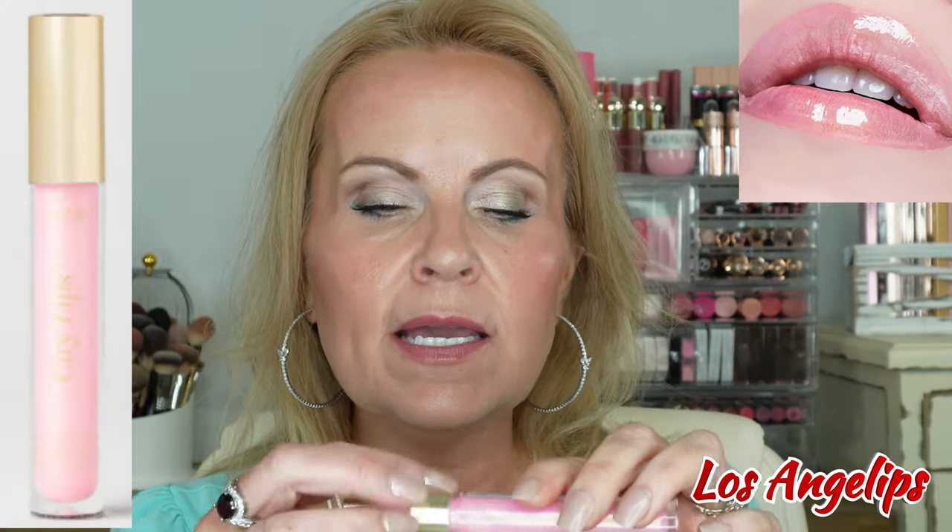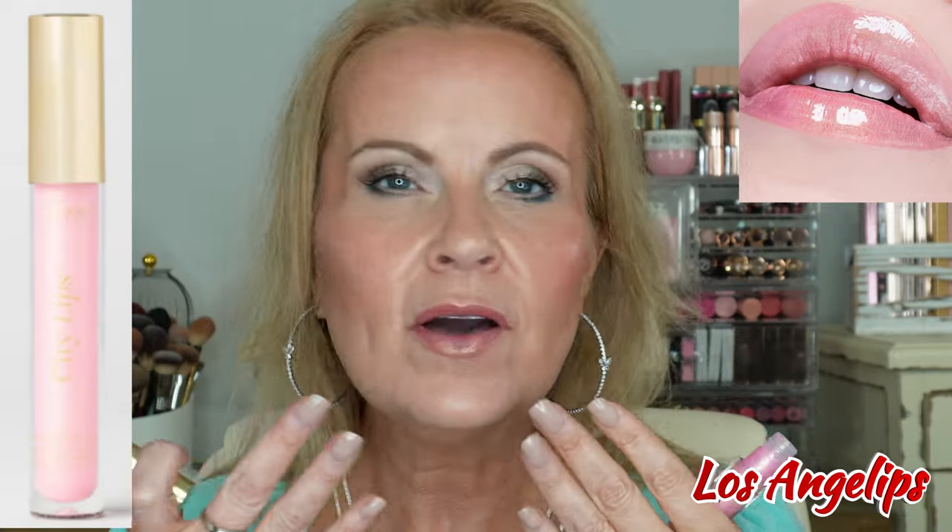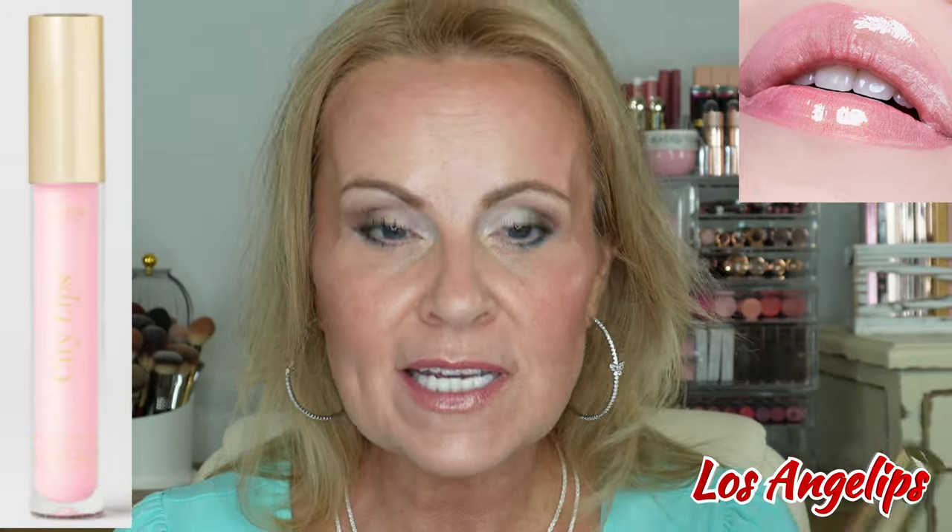My favorite one is Los Angeles. It's pink with a little bit of a shift in it — it has gold and silver in it, kind of looks more gold. This one is my favorite. I wear this on top of every pink lipstick because it just makes it pop and you get that little bit of a gold flash to it. I just think it's so pretty and these all make your lips look so juicy.